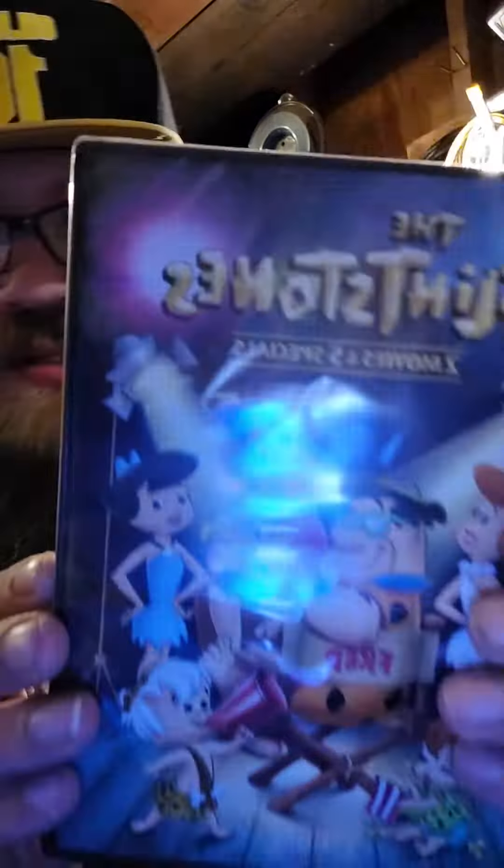Anyway, we are unboxing the Flintstones two movies and five specials. It has 'The Man Called Flintstones', 'The Flintstones: Little Big League', 'The Flintstones Meet the Jetsons', 'The Flintstones Meet Rockula and Frankenstone', 'The Flintstones: I Yabba-Dabba Do', 'The Flintstones: Hollyrock-a-Bye Baby', and 'The Flintstones and WWE: Stone Age Smackdown'.